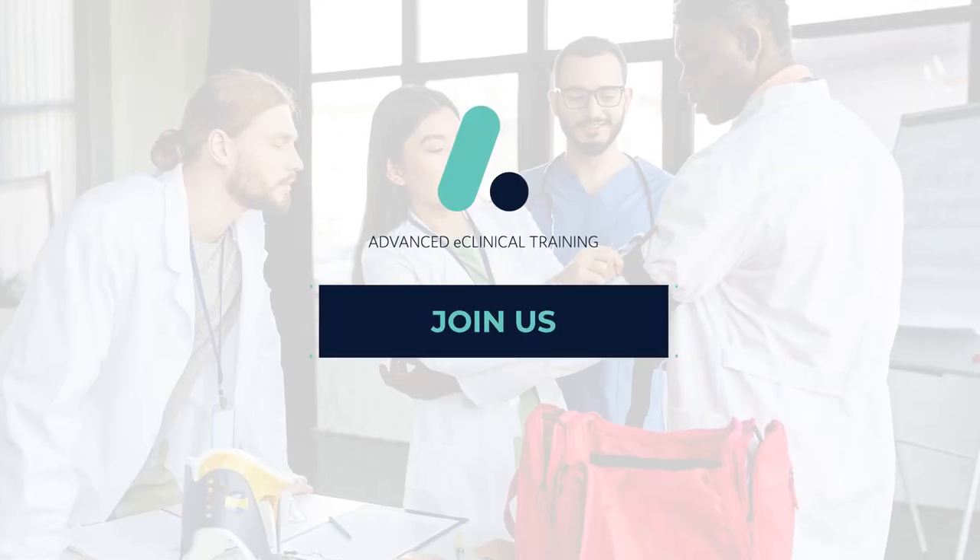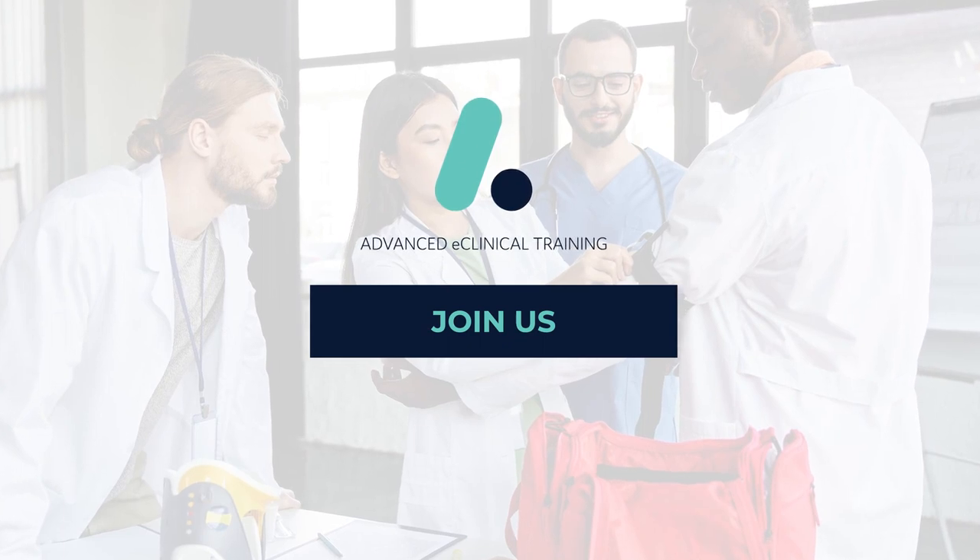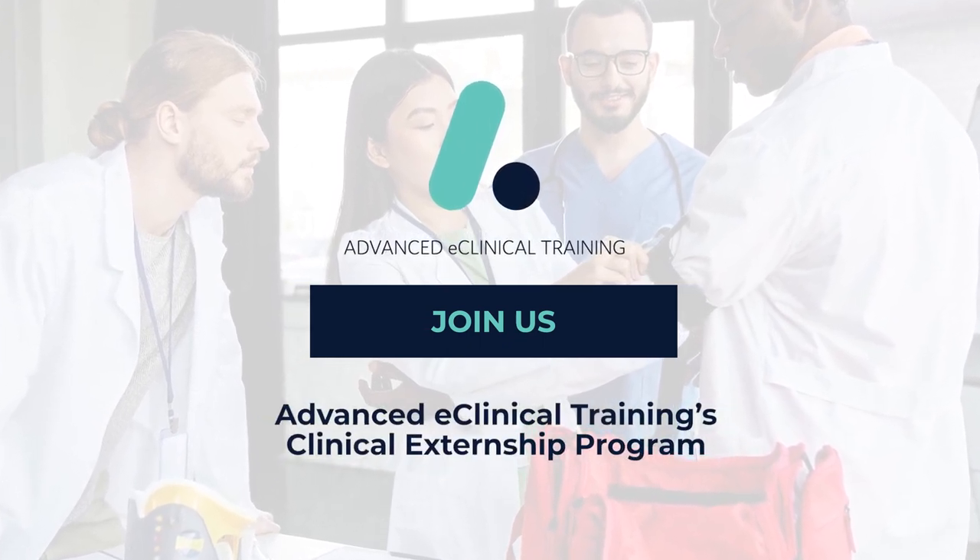We are committed to supporting our students every step of the way. From the application process to the completion of the externship, you are never alone. Join us in taking your healthcare training to the next level with ACT's Clinical Externship Program.